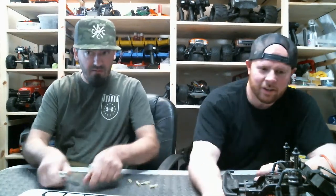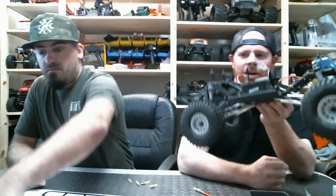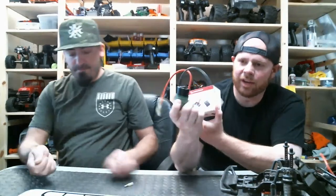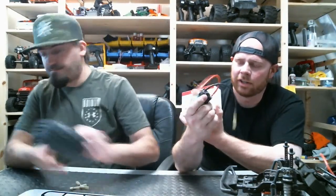The other thing we're doing - my Element Enduro Sendero. My first Element purchase was the Trail Walker. I've always wanted the Sendero - the only difference is the body but I've always wanted two of every crawler. We're going to put a Hobby Wing 1080 and a Holmes Hobbies Trail Master Sport 550 27-turn in it.